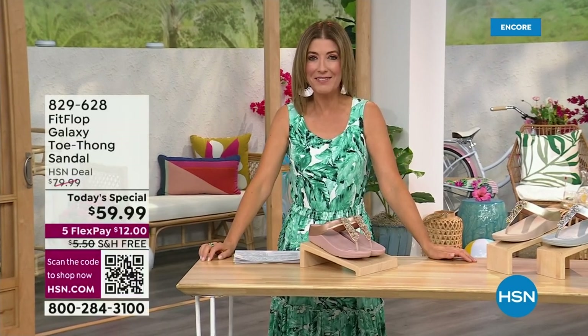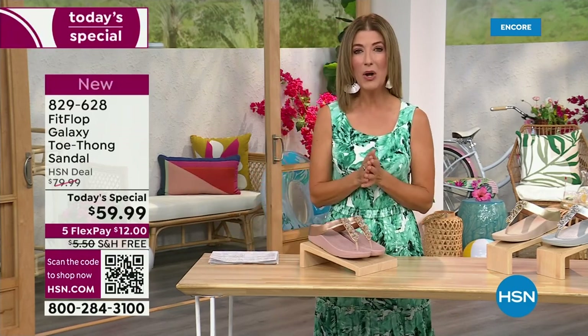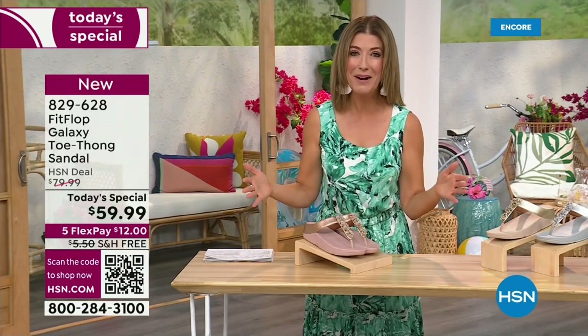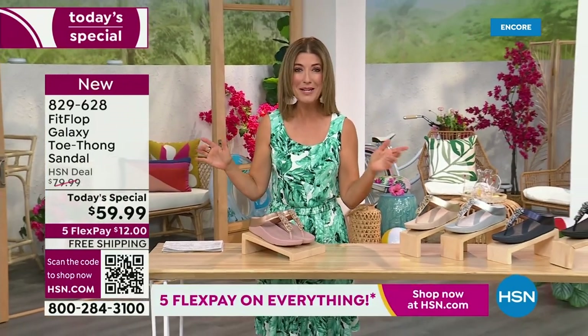I think kicking beach balls is really fun. We should do that more often around the set here at HSN. Welcome in. It's a brand new day. We're launching Summer Host Faves. One of my all-time favorite shoe brands is here, and it's also going to be the very best value of the day. This is from Fit Flop. You can be the star that you've always wanted to be.